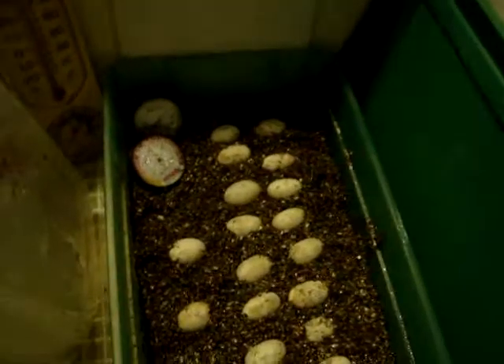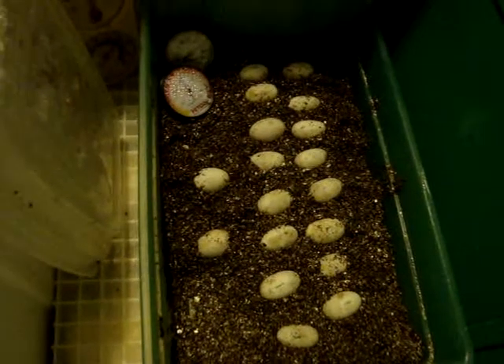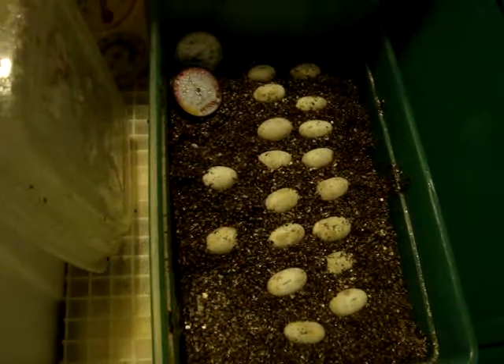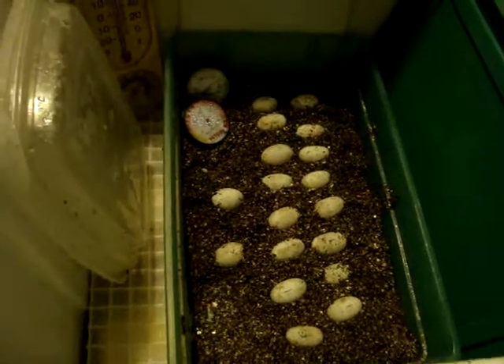Let me show you this last set of eggs right here — there are 18 of them. Just a quick video; everything is working great.